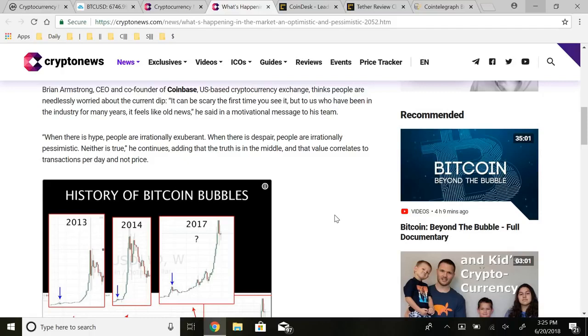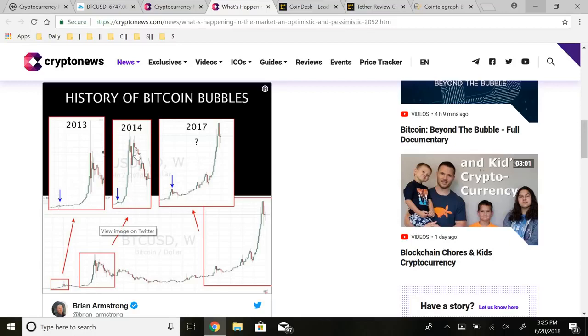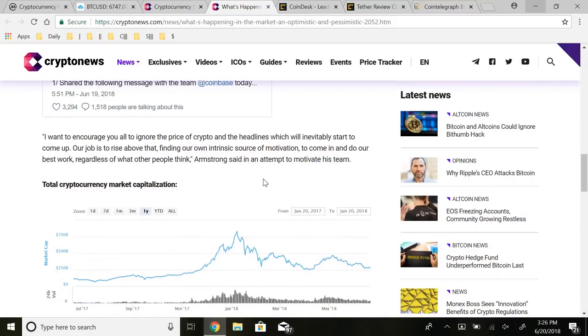He continues: the truth is in the middle, and value correlates to transactions per day. I 100% agree — many people freak out when prices are dropping and get way too excited when prices are going up. To become a successful investor and trader you have to train your mind to think more rationally. As you can see in this comparison of the so-called bubbles we've seen, there's a large bull run up and then a retracement back, and over time it moves horizontal until the next large catalyst. I did a detailed video on this — my price prediction for the next two years of Bitcoin's price movement.